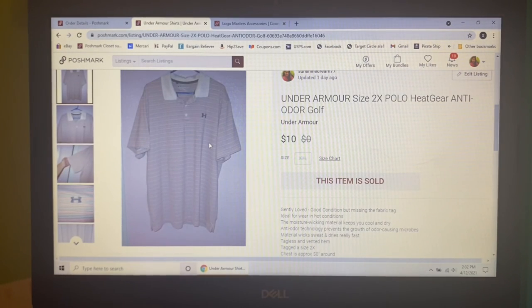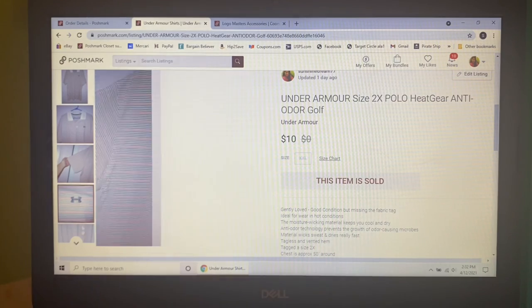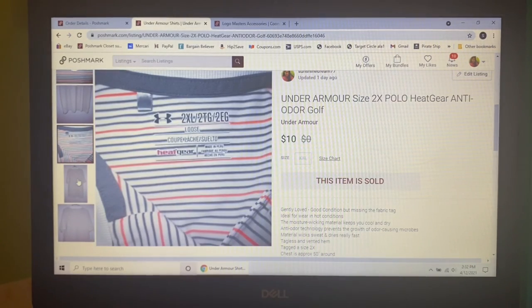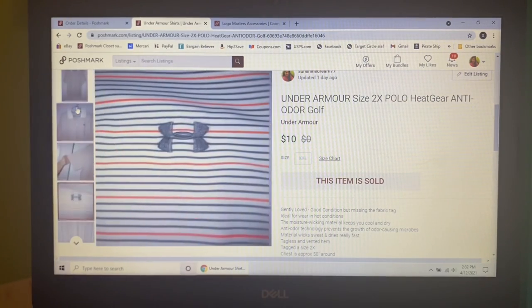Next item was a giveaway — I picked this up not too long ago but I'm into it for $5. It was this Under Armour size 2X polo HeatGear anti-odor golf shirt. I had it listed for $20, and I don't know what was going on that day — I probably just wanted to get rid of it — so when someone sent me an offer of $10, I gladly accepted.